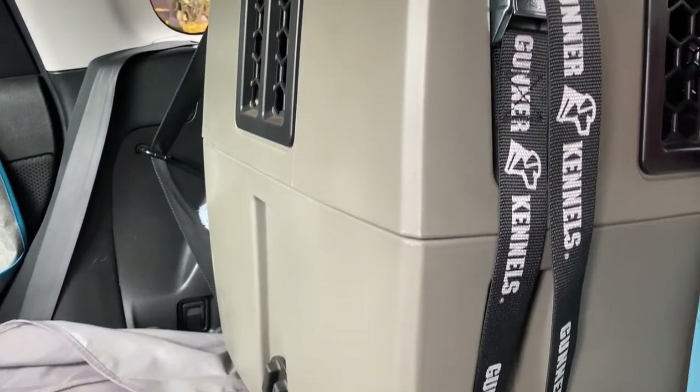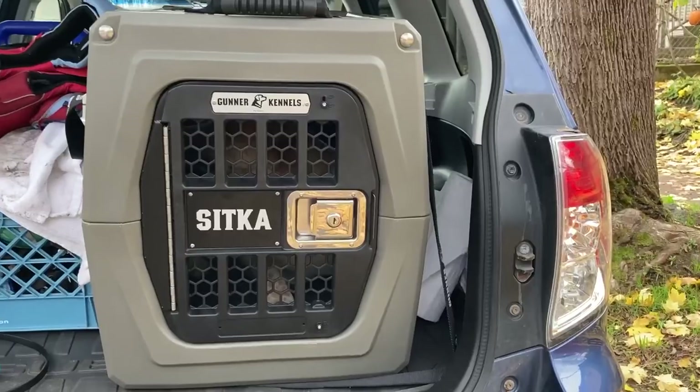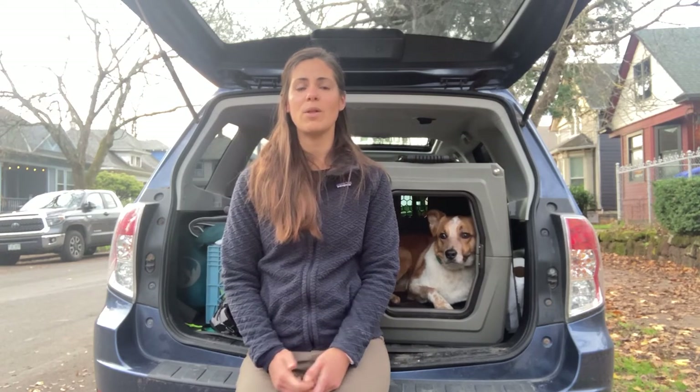And that concludes the tour of the Gunner kennel. Thanks so much for watching this review. You can visit my blog longhaultrekkers.com to read the blog post review that goes into a bit more depth, and to read any other articles about getting outdoors with your dog, dog training and gear guides, and travel itineraries for getting outdoors with your dog. Thanks so much.